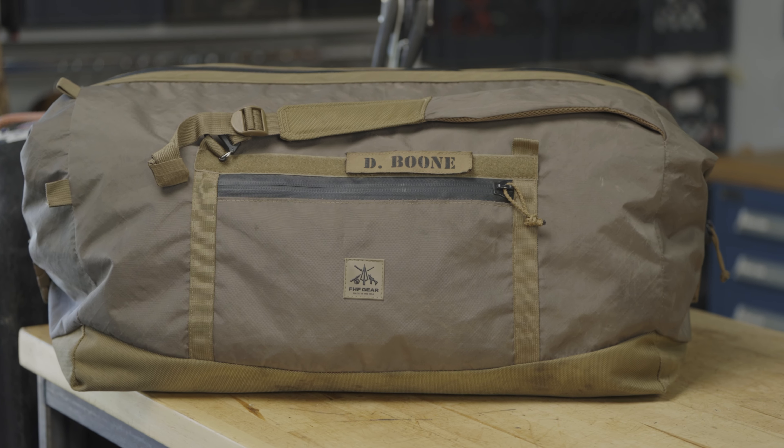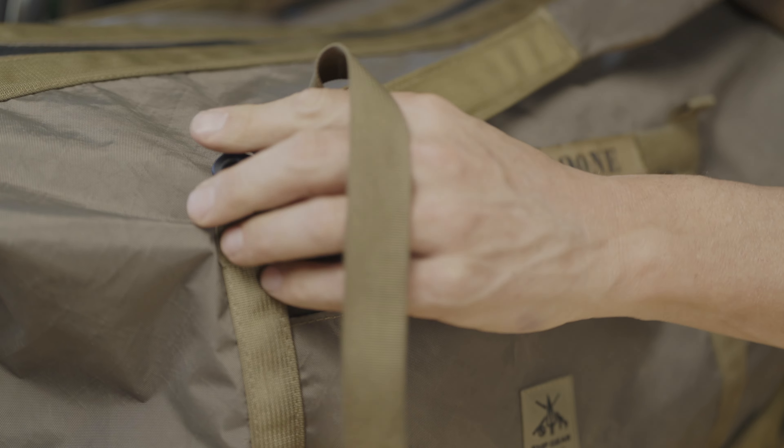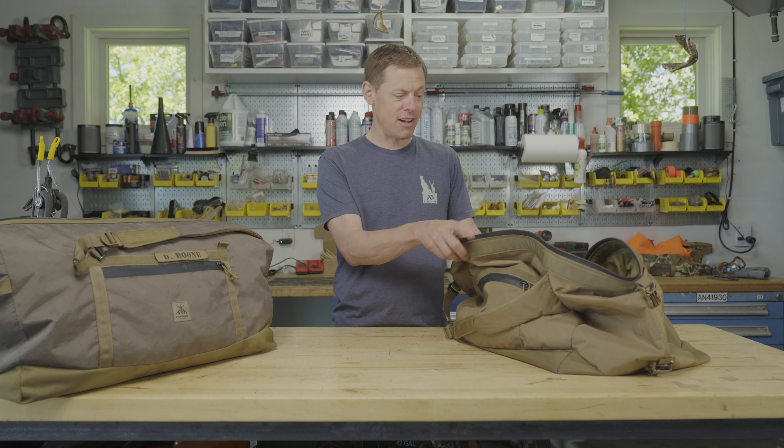I'm here to tell you guys about FHF's new Pitt Duffel. I'll start out by saying that I'm a persnickety man when it comes to duffel bags. I have a lot of hatred for bad duffels. I have a lot of love for good duffels. And I got a ton of love for this duffel.